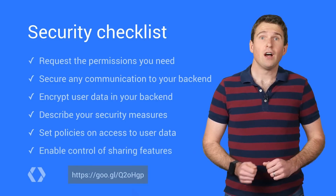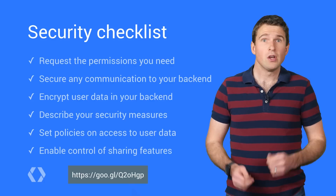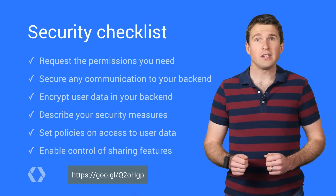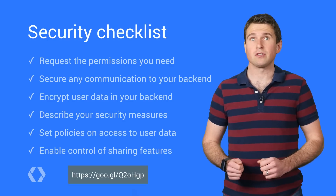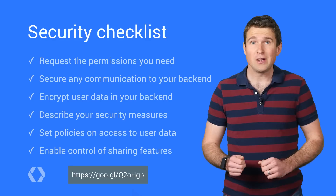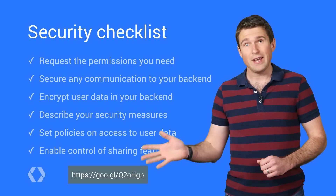Finally, avoid features that might cause information security issues like sharing with social networks, or allow these to be disabled by IT admins using managed configuration through the Android app restrictions framework. For more information on restrictions and testing your enterprise app, watch our previous video here.